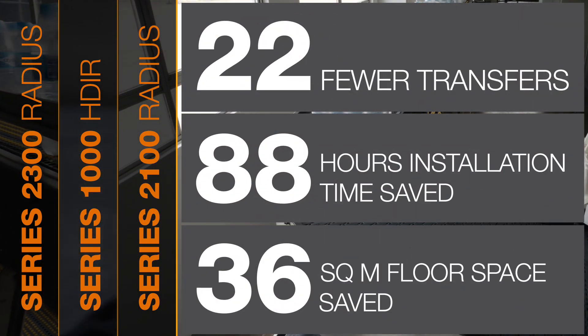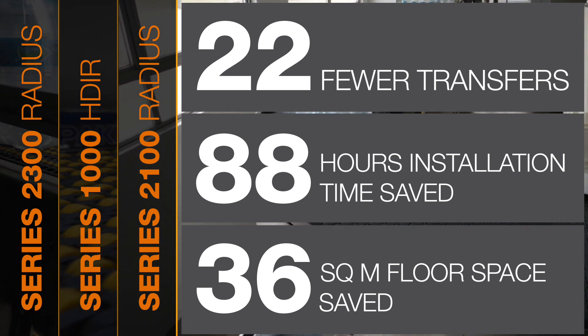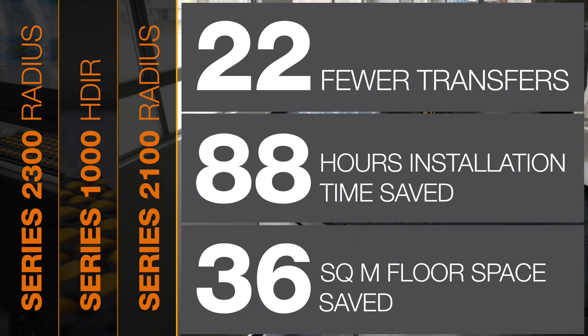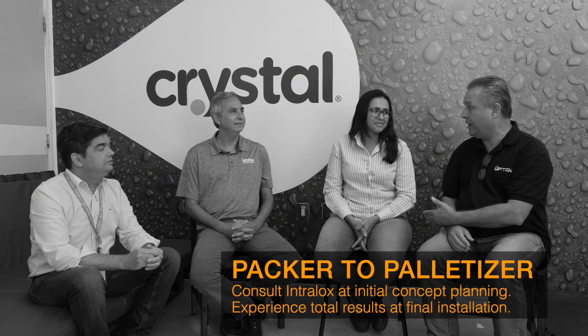Plus, the fewer transfers provide minimal product movement and enable the plant to handle smaller packs in the future. Upton and Intralox allowed Coca-Cola Solar to realize what's possible when premium technology and partnerships come together.